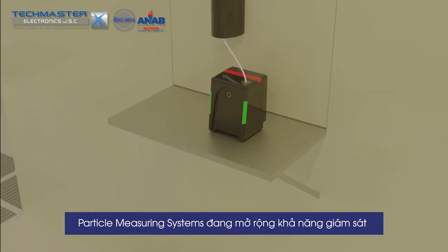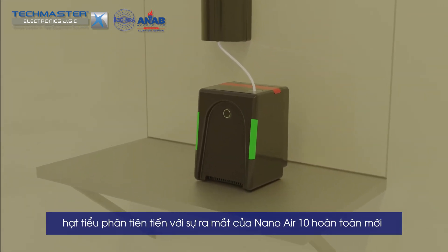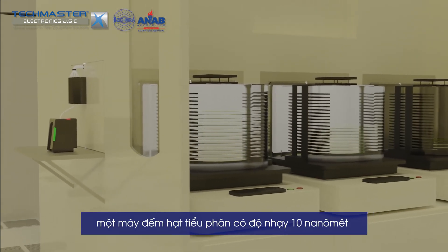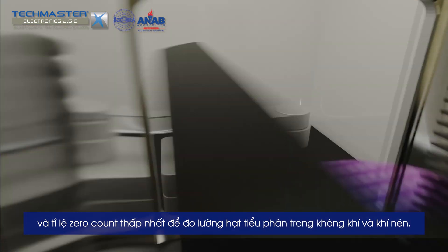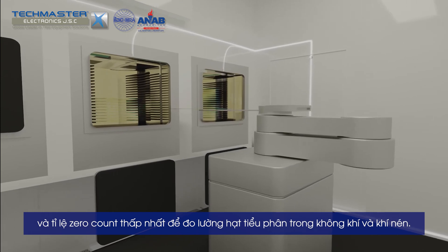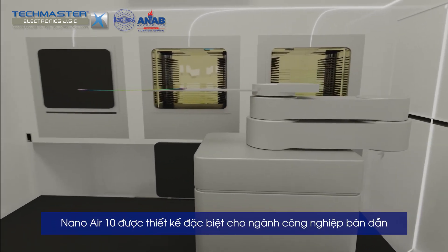A 10 nanometer sensitivity condensation particle counter with the industry's lowest zero count rate for measuring particles in air and compressed gas, the Nano Air 10 has been purpose built for the semiconductor industry.